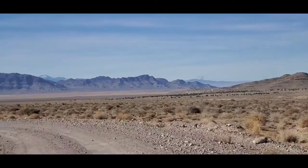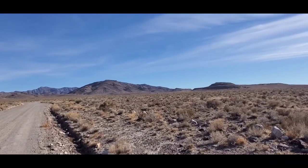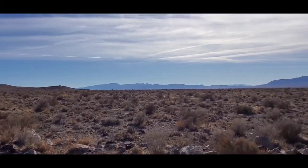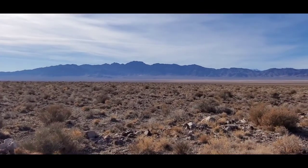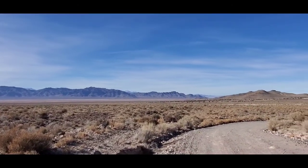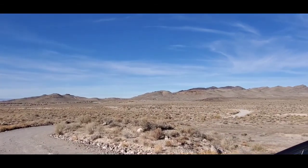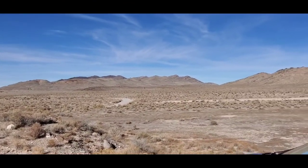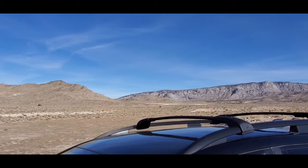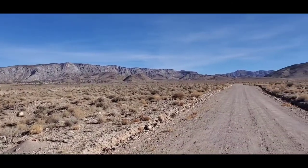Pony Express trail is just up here. I thought I'd do a little 360 of where I'm at. This is the road I came down, still headed to the Pony Express trail. Fish Springs National Wildlife Refuge is on the other side of those mountains. Pony Express route is right there. These mountains look a lot like the ones in Nevada. This is the furthest into the west desert I've been in Utah. The Nevada state line is only like 30 miles to the west.